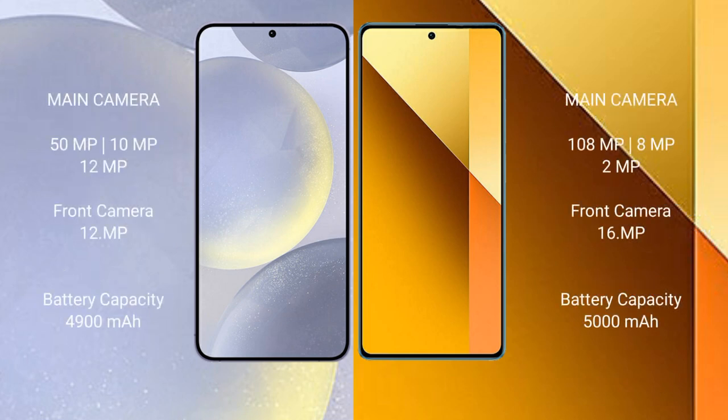Samsung Galaxy S24 Plus features a rear triple camera setup: 50MP main, 10MP, and 12MP sensors, along with a 12MP front camera.